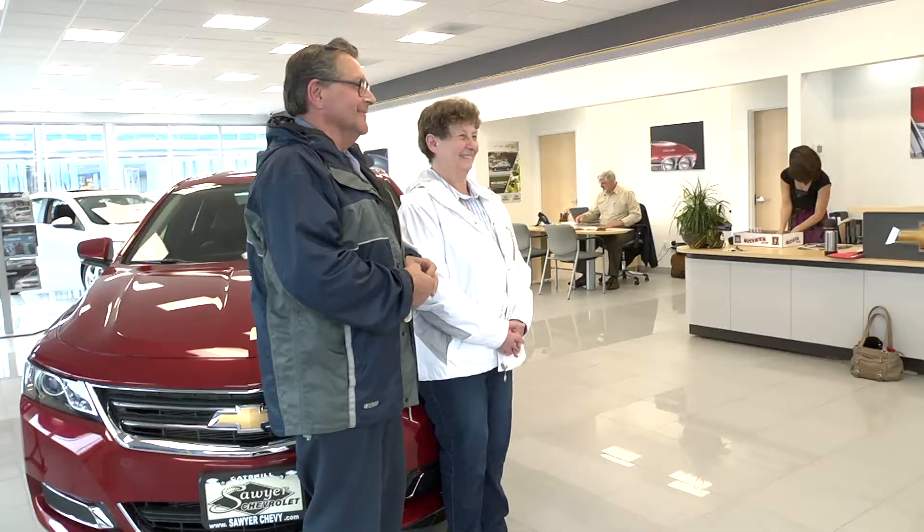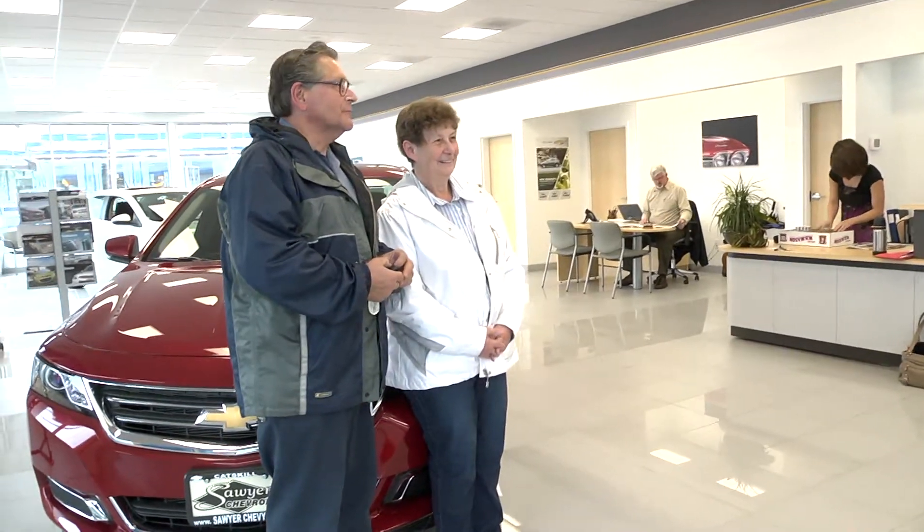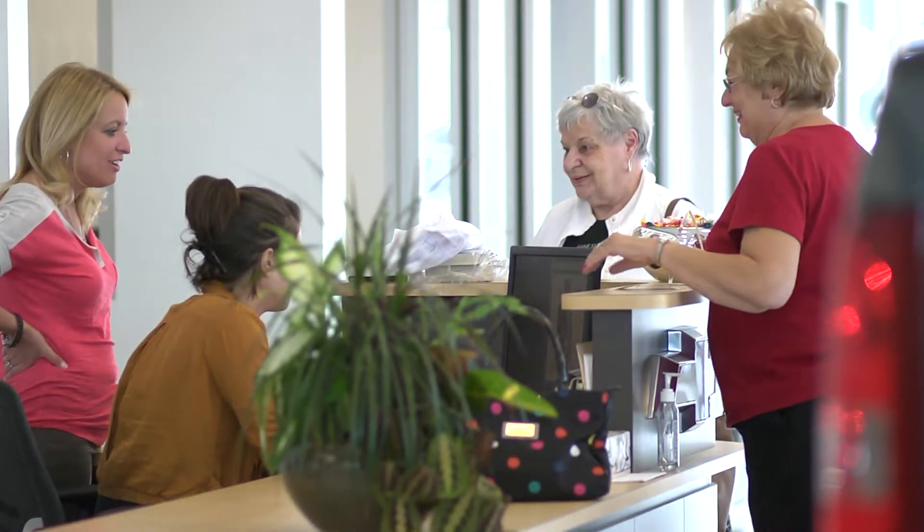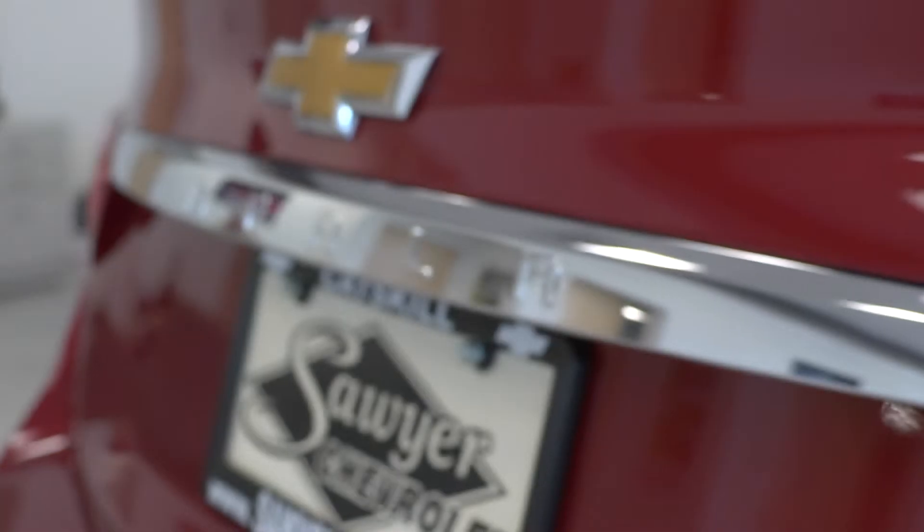This is the second time we've been here — we are buying this car today. Thank you for taking this tour with me. If you have any questions about the new Impala or any other Chevrolet model, please visit us at Sawyer Chevrolet in Catskill, New York. Thank you for watching. Stay tuned for more.